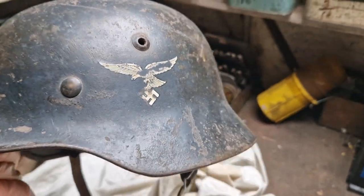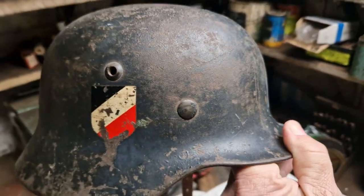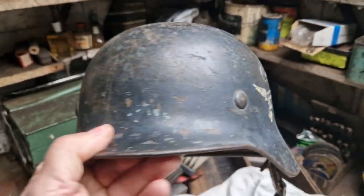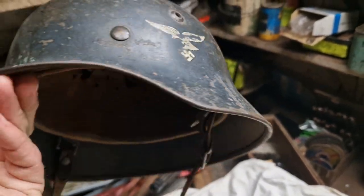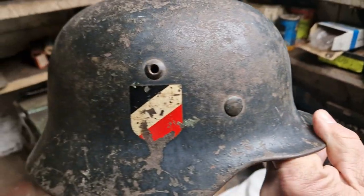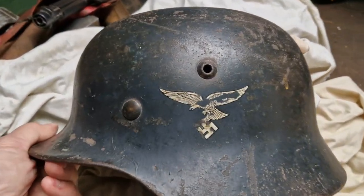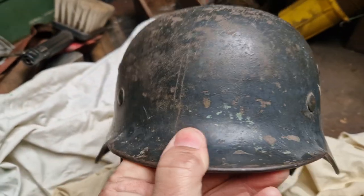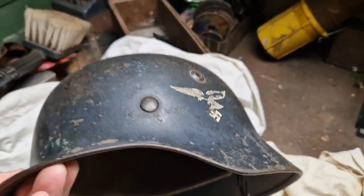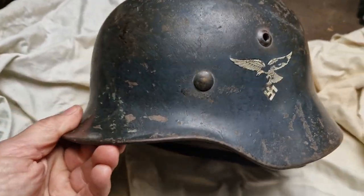As the generations get older and people pass away and houses are cleared, it used to be quite a regular thing to find one of these in a shed or garage. But nowadays it's unheard of — very rare. This is absolutely stunning. We'll carry on going through all the stuff and hopefully might find something else. I don't think it's going to be as good as this, but you never know.